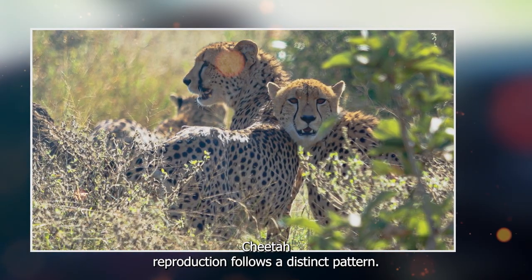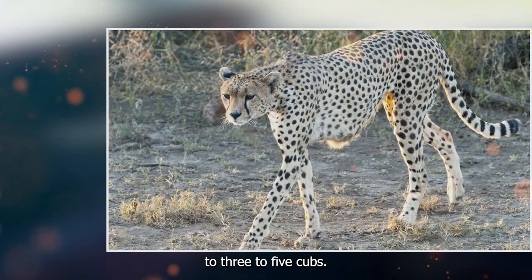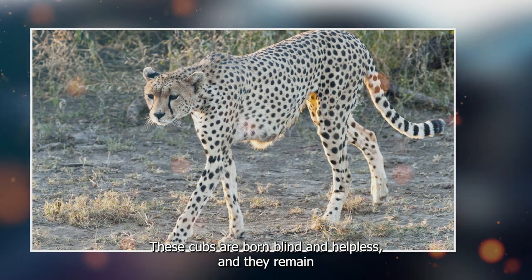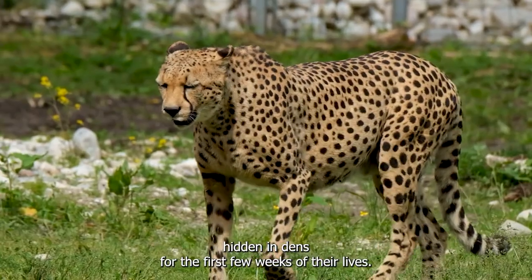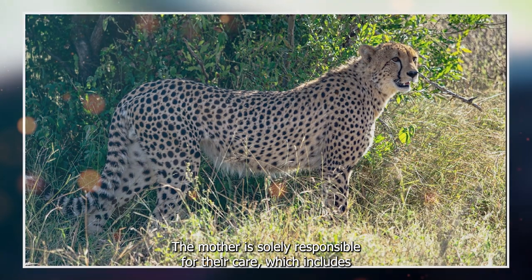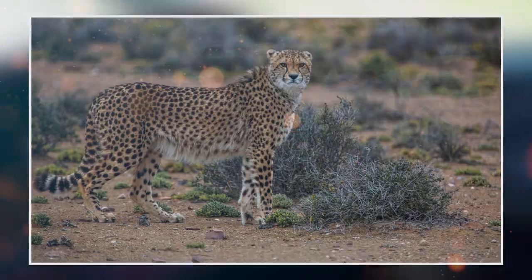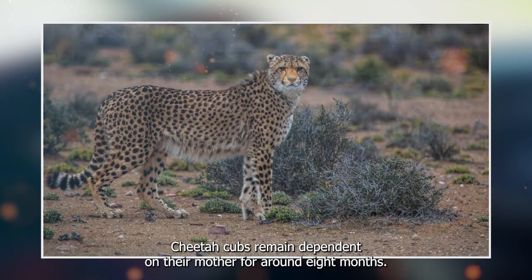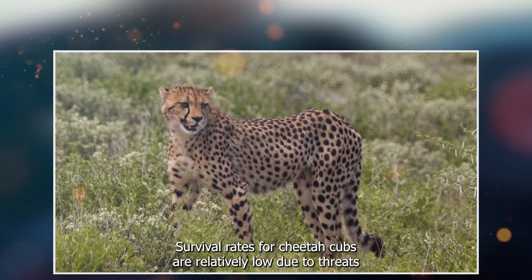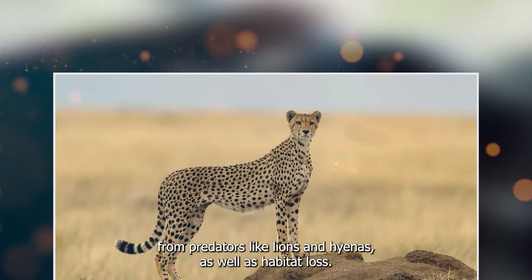Cheetah reproduction follows a distinct pattern. Females establish territories and generally give birth to three to five cubs after a gestation period of about 90 to 95 days. These cubs are born blind and helpless, and they remain hidden in dens for the first few weeks of their lives. The mother is solely responsible for their care, which includes hunting for food and moving the den frequently to avoid potential predators. Cheetah cubs remain dependent on their mother for around 18 months before venturing out on their own.